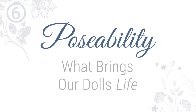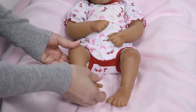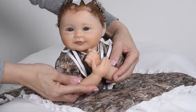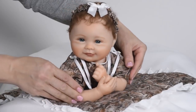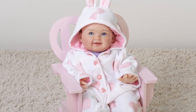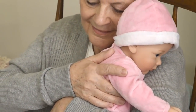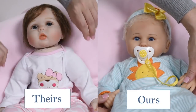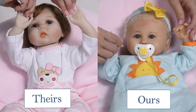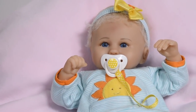Poseability — what brings our dolls life? Poseability is a very important component in the construction of our dolls. For that reason, we make them extremely poseable, some using our patented Hold That Pose technology. Best of all, the posing capability of our dolls allows for maximum hugability, so you can hold them just the way you like. Many of the dolls in the market can feel limp or non-responsive in your arms, but ours pose firmly for a more responsive and realistic experience.